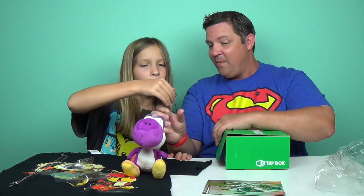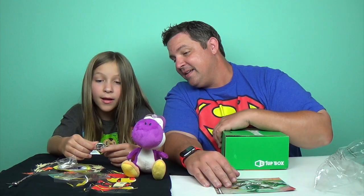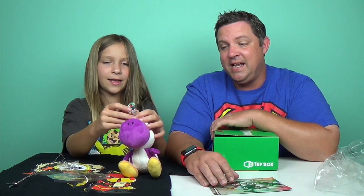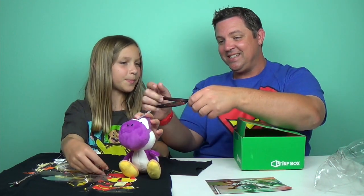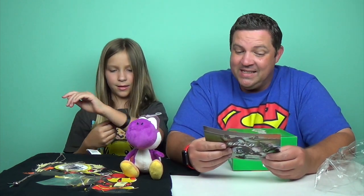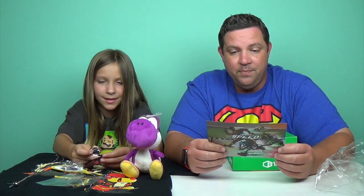Here's our pin for this month. The panda is flying fast — it looks like he is speeding into Mario Kart. That is a super cool pin. It says August 2016, and it has the theme name on there: Speed. We have all of these collected from our different boxes each month. And then check this little guy out — it's Little Flash! It's a super speed mini lanyard. You can attach any keys to it or attach it to your backpack.